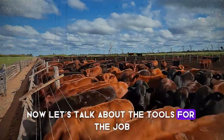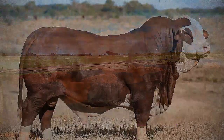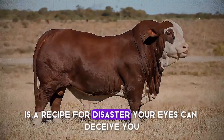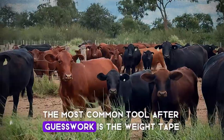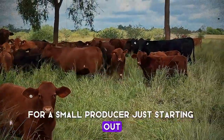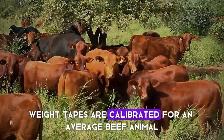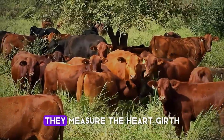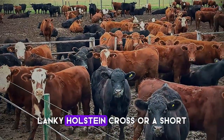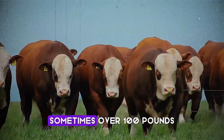Now let's talk about the tools for the job. The second major error is relying on guesswork or using tools incorrectly. Just looking at an animal and saying, 'yeah, he looks like he's put on some weight,' is a recipe for disaster — your eyes can deceive you. The most common tool after guesswork is the weight tape. A weight tape is certainly better than nothing, and for a small producer just starting out, it can provide a reasonable estimate. But here's the catch: weight tapes are calibrated for an average beef animal. They measure the heart girth and use a formula to estimate weight. But if you're raising a tall, lanky Holstein cross or a short, incredibly dense Angus, the tape can be off by a significant margin — sometimes over 100 pounds.